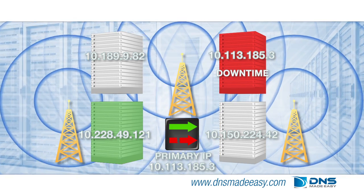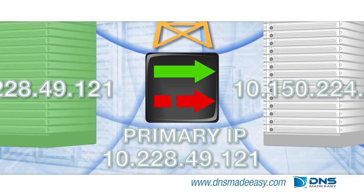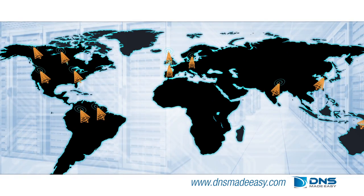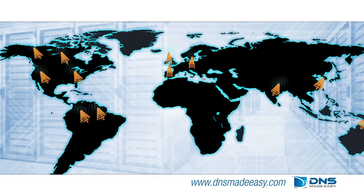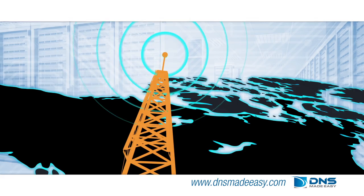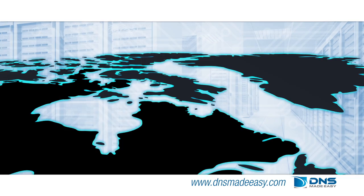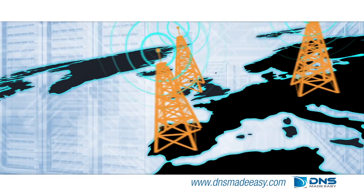All new queries given to the DNS Made Easy name servers are now given the new IP of your backup server. DNS Made Easy monitoring nodes are located in numerous geographical locations to provide optimal monitoring results. Multiple monitoring locations must detect that your primary server is unavailable and your backup system is functional before any failover event is triggered and DNS is changed.